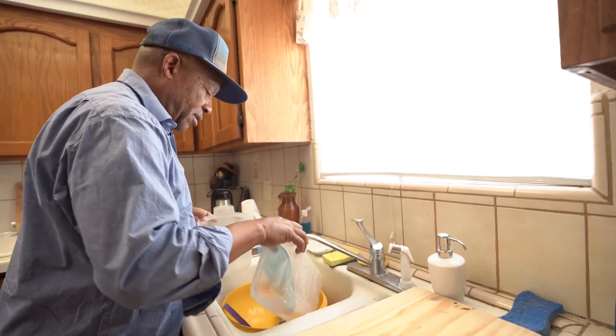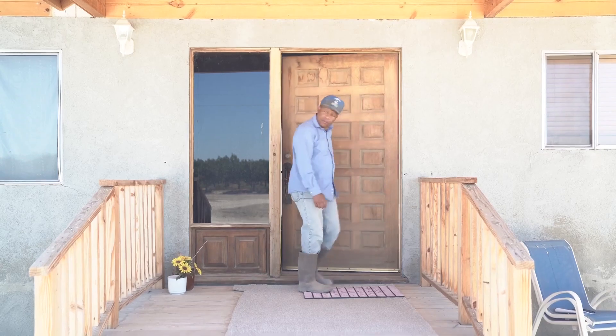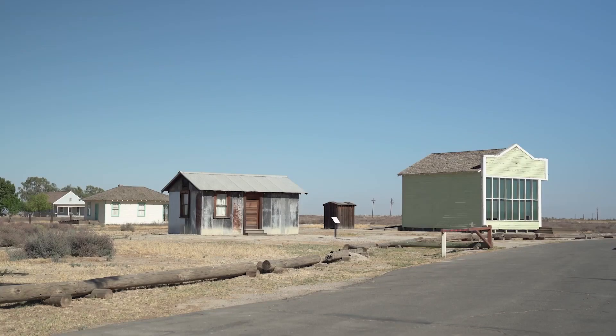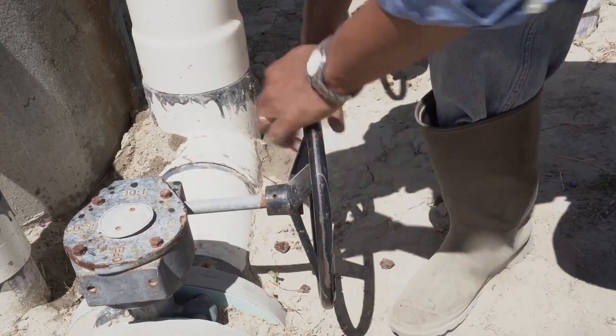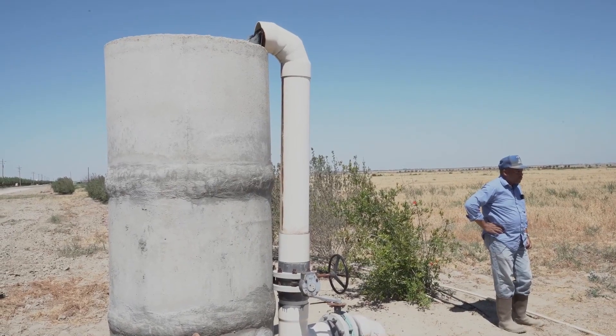Clean drinking water is vital to the life of this community. Colonel Allensworth had been a slave and he escaped slavery at an early age, joined the Union military. Colonel Allensworth and a group of people came and founded this community of Allensworth in 1908 with the whole premise of being self-governed. They wanted safety. They wanted to be self-sufficient.